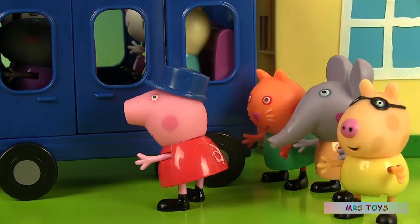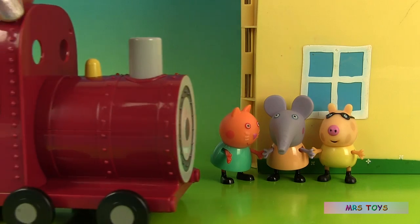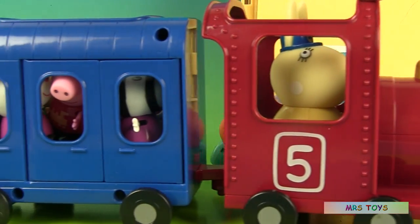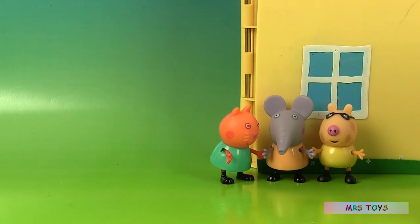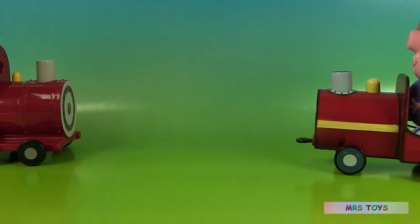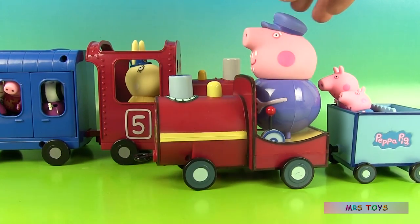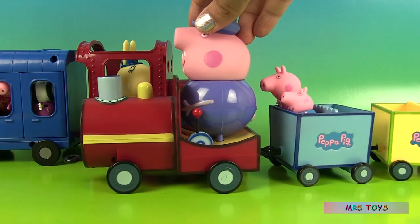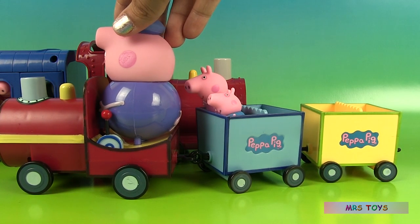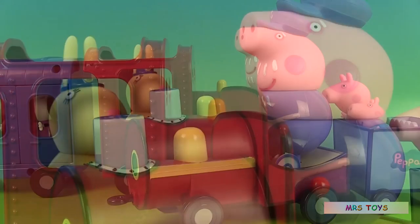Peppa hops back on the train. All steam ahead! Oh hi, Grandpa Pig. Are you on your way to pick up the kids? Yes, I'm going there right now. Okay, see you later.